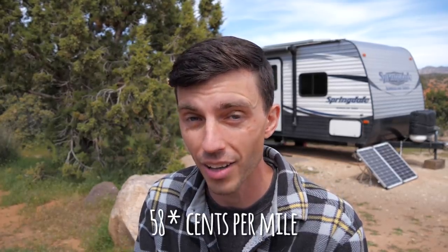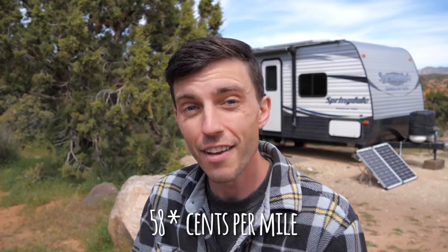The IRS estimates it costs 51 cents a mile to drive a vehicle. If you're putting 20,000 to 30,000 miles on a vehicle every year, that's estimated to cost $10,000 to $15,000 a year — and that is a lot of money that can be saved merely by staying in a location longer.